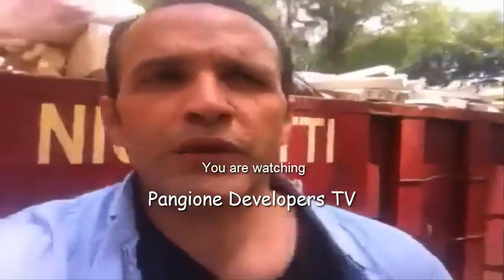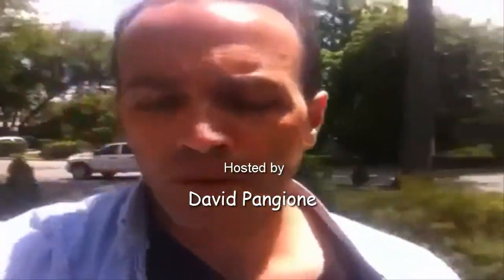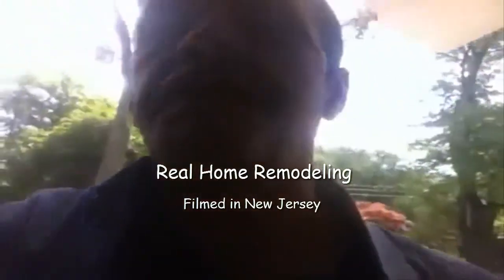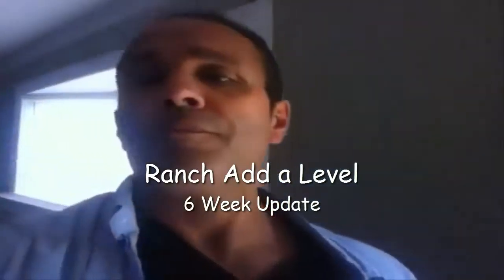Hey guys, Dave Pangione here. We are on site at this ranch at-a-level and we're going inside. We had some work in the last couple of days — I want to catch you up on the inside. We went into the house, we had the oak flooring finished, and we just had the sheetrock delivery yesterday. Let's go take a look.